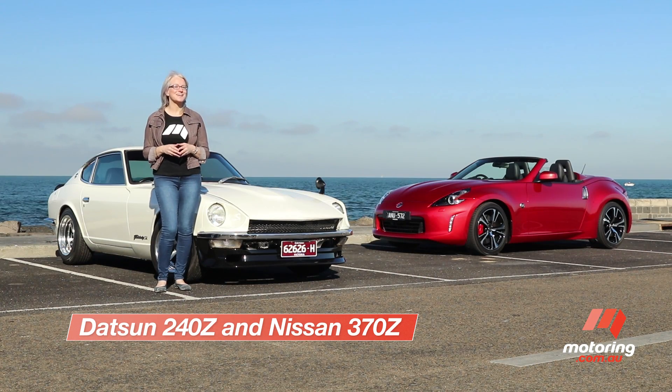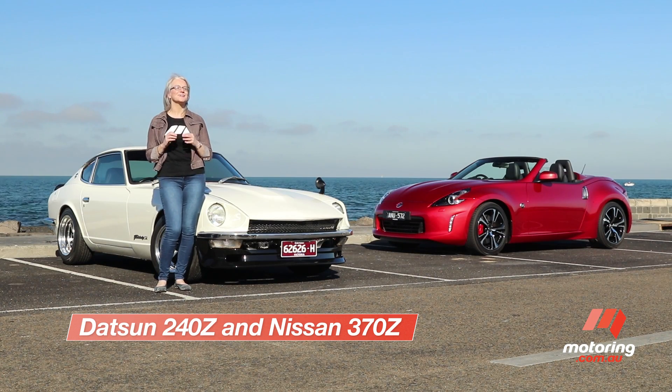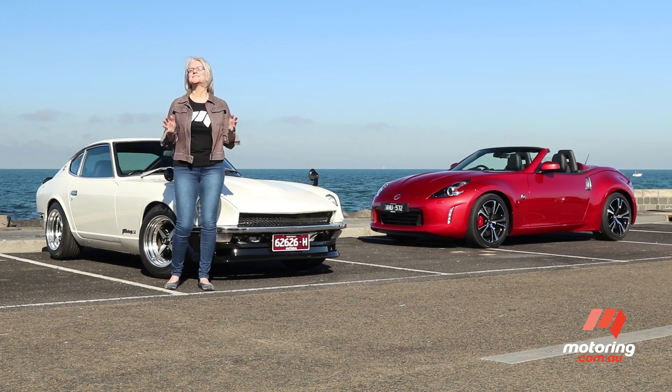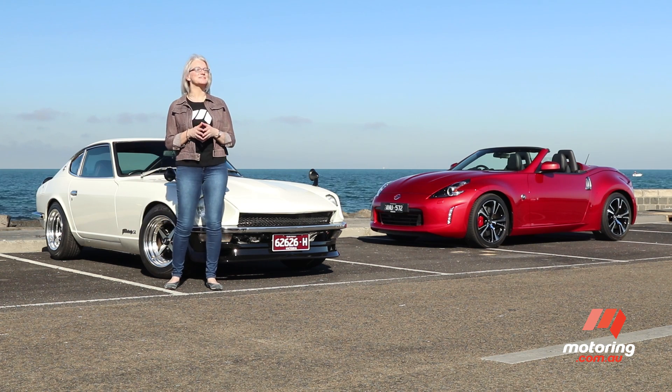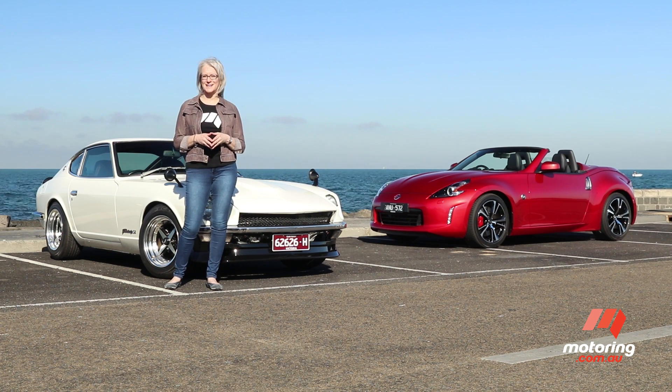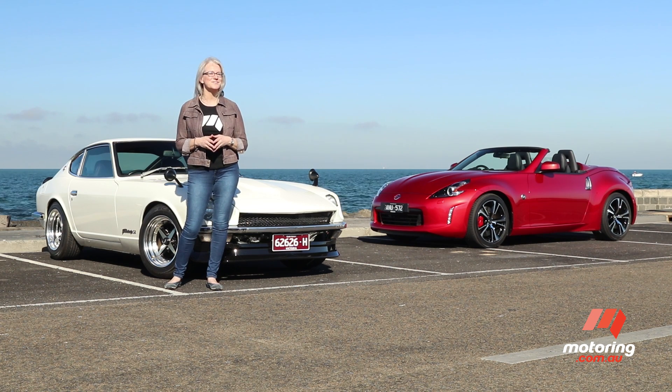They say it's hard to improve on a classic, and in the case of the iconic Datsun 240Z, we'd have to agree. This iconic sports car was introduced in late 1969 as a halo vehicle for the growing Japanese brand. Since the 240, the Z name has appeared on a further five generations, including most recently on the 370Z, which has been lightly updated for 2018. But does the modern equivalent hold a candle to the original?